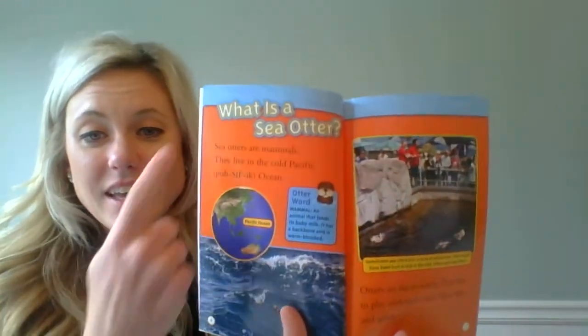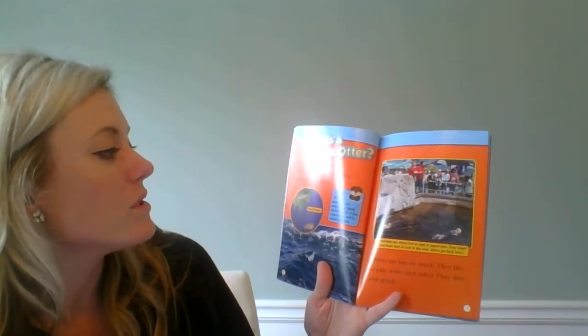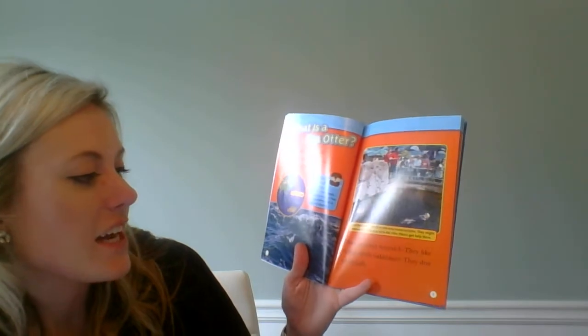What is a sea otter? Sea otters are mammals. They live in the cold Pacific Ocean. Otters are fun to watch — they like to play with each other. They dive and splash.